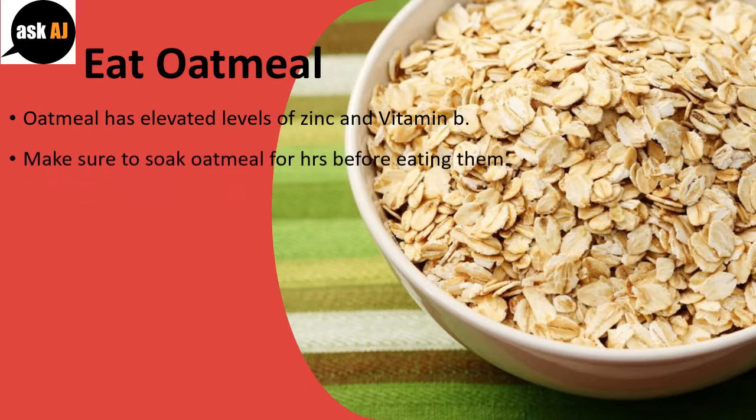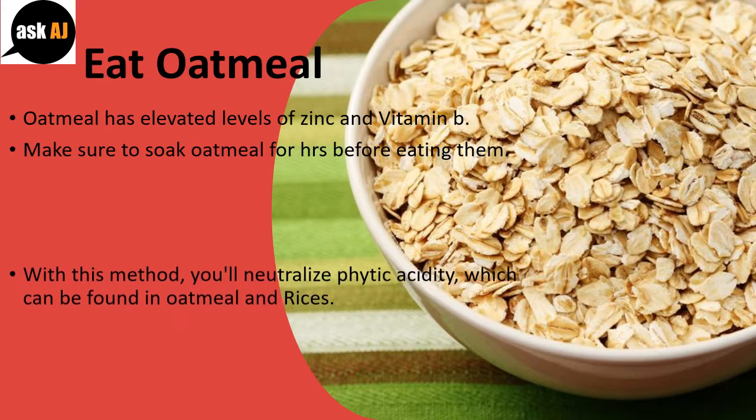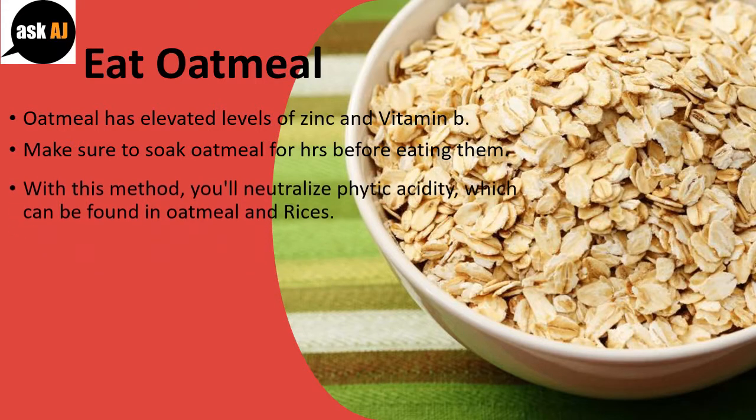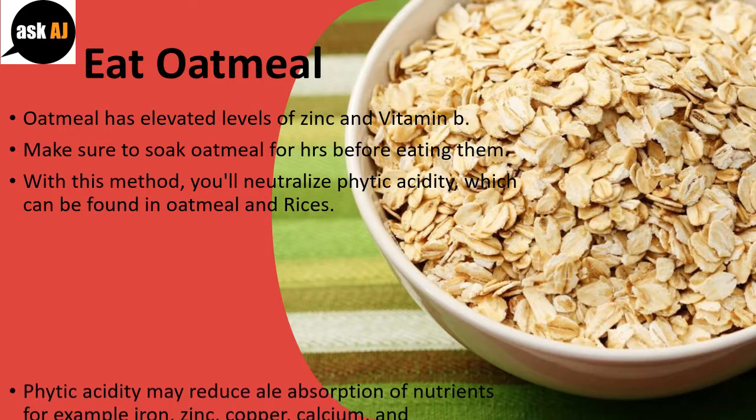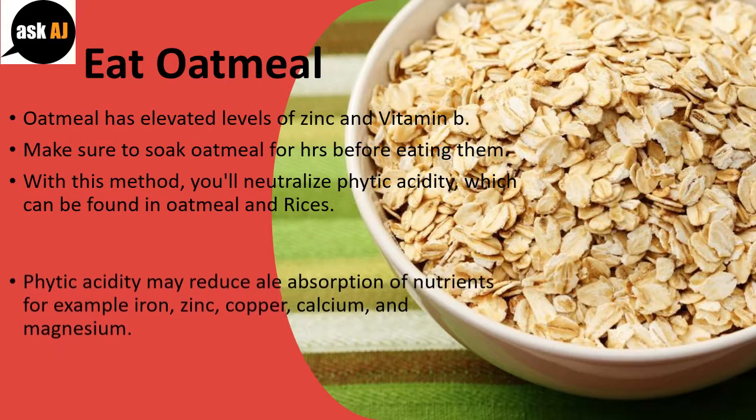With this method, you'll neutralize phytic acidity, which can be found in oatmeal and rices. Phytic acidity may reduce the absorption of nutrients, for example iron, zinc, copper, calcium, and magnesium.